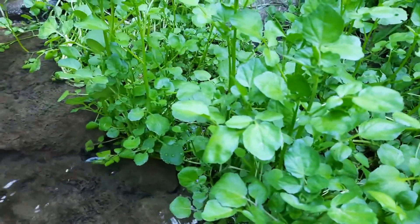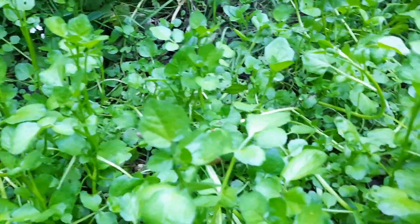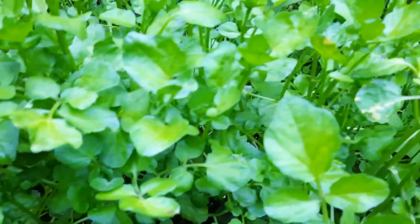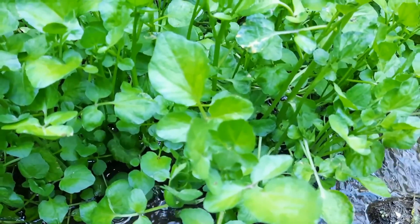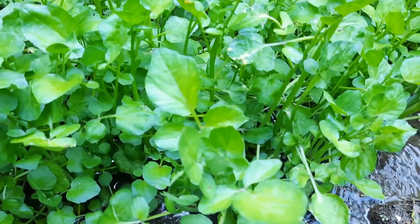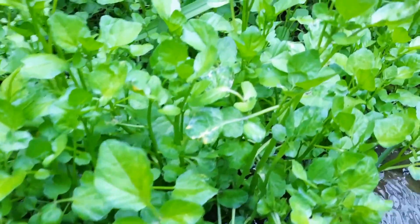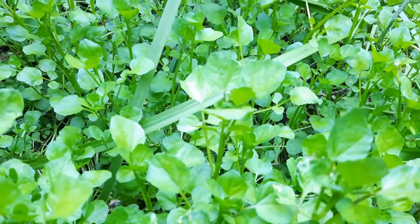Watercress. Beautiful watercress and lots of it. Watercress is in the mustard family — it definitely has the leaf shape that defines it as being in the mustard family. This sought-after aquatic plant is very desirable, so much so that it's actually cultivated and sold in some stores.